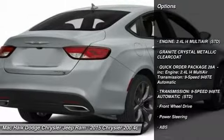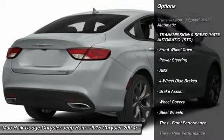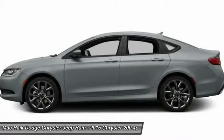Stability control, traction control, steering wheel audio controls, anti-lock braking system, air conditioning, power steering, adjustable steering wheel, driver airbag, keyless entry, cruise control.